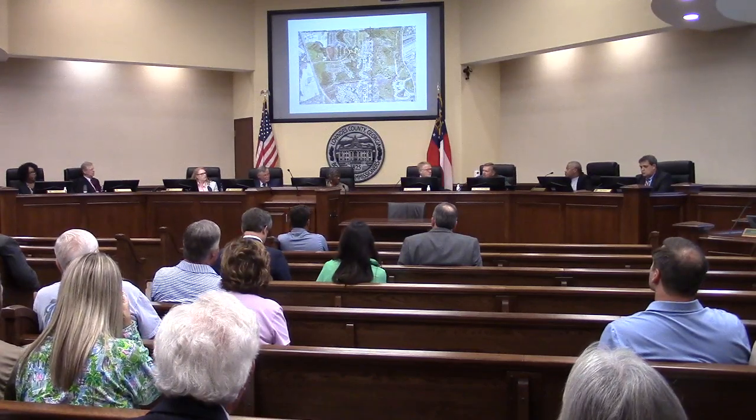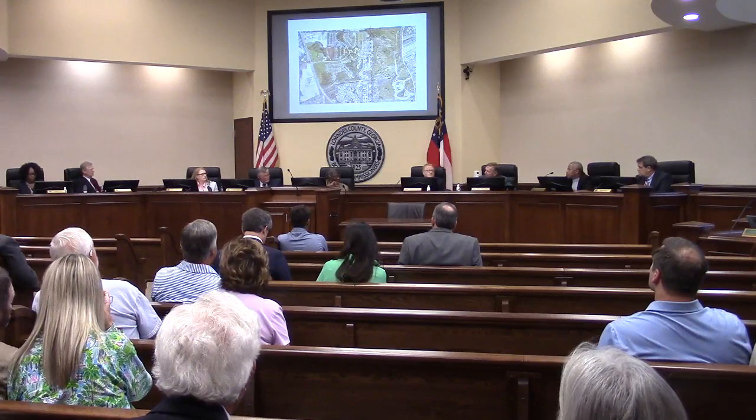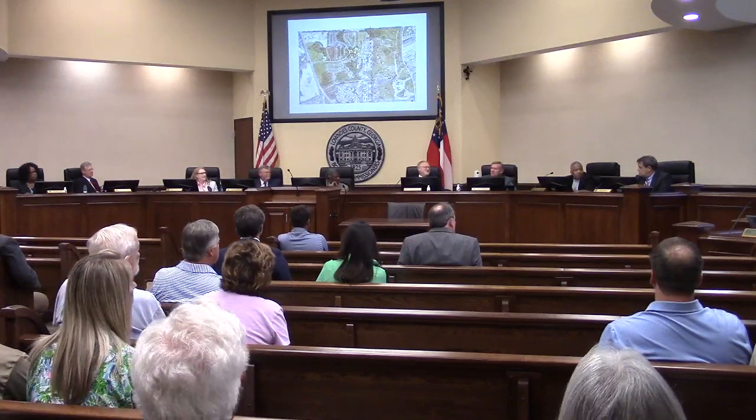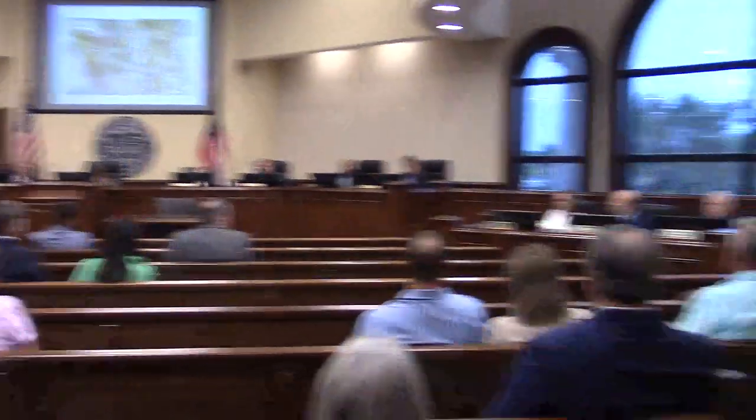Regarding the widening of Valdell Road, that is proposed on the current T-SPLOST II referendum. If passed, the earliest any activity would be seen is 2027, as T-SPLOST I must finish before collections begin for T-SPLOST II.